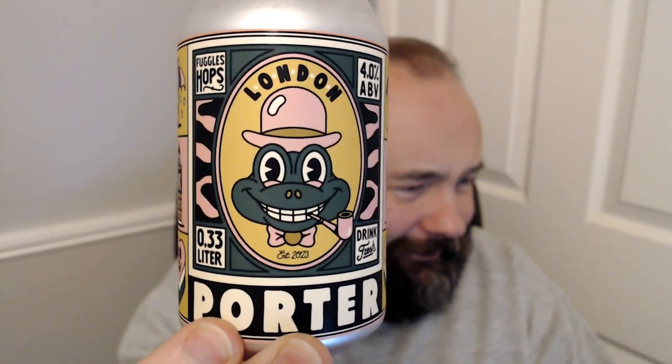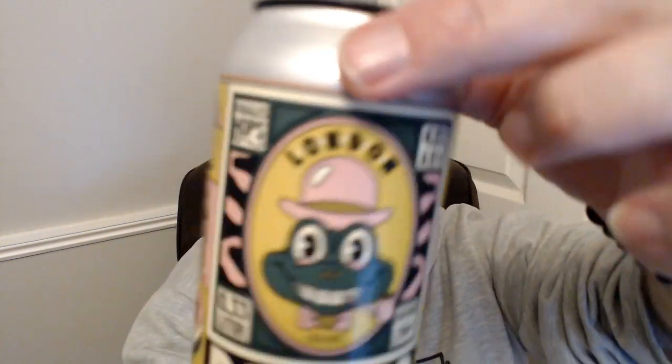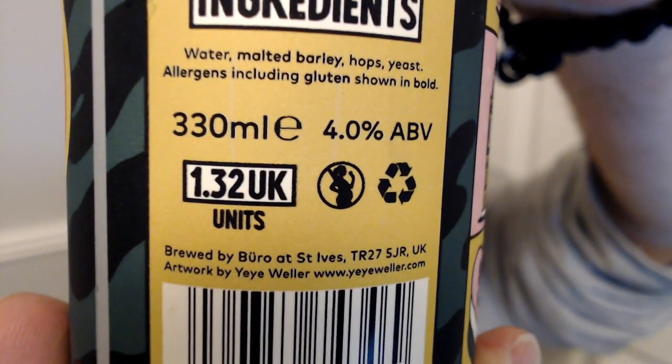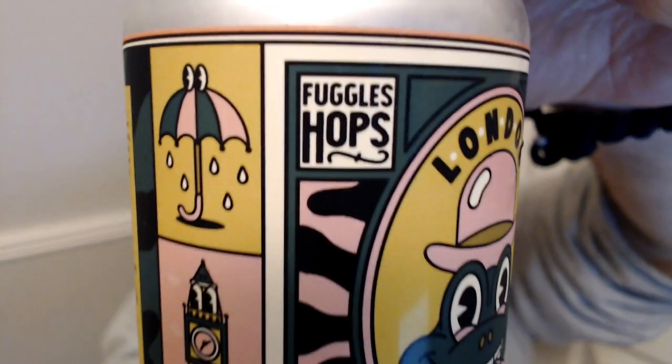This one is quite interesting — it's a London Porter but it's done by Bureau, or Büreau. It should say on here... Bureau. But it's brewed in St Ives, because Bureau are a German brewery. Theoretically, a lot of the beers that Beer 52 do aren't actually brewed at the brewery — they're done by gypsy brewers, or contract brewed over here.